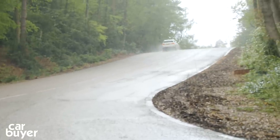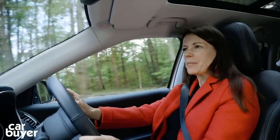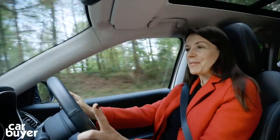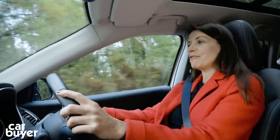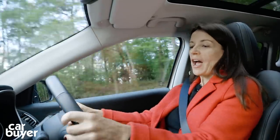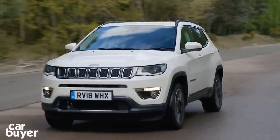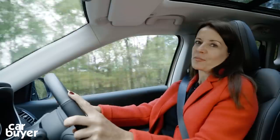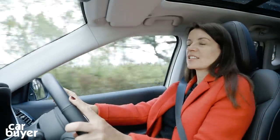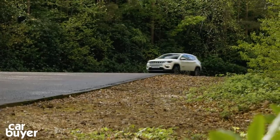To drive, it's nothing to write home about — but then are any SUVs in this class? Few of them actually offer real driving enjoyment. One thing I will say is that it corners pretty well with very little body roll. The steering is just a little meatier than most small SUVs, no doubt helped by this really nice chunky steering wheel. If driving fun is really at the top of your priorities, you'd be better off with something like the Seat Ateca or the Peugeot 3008.